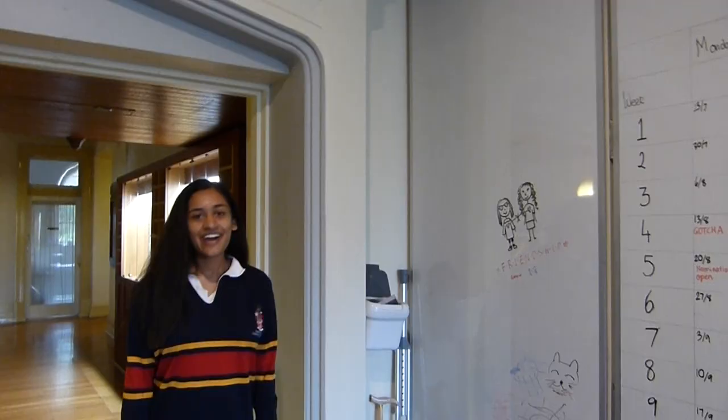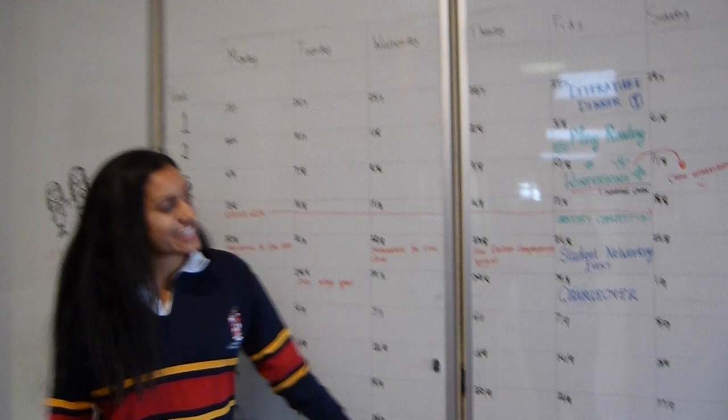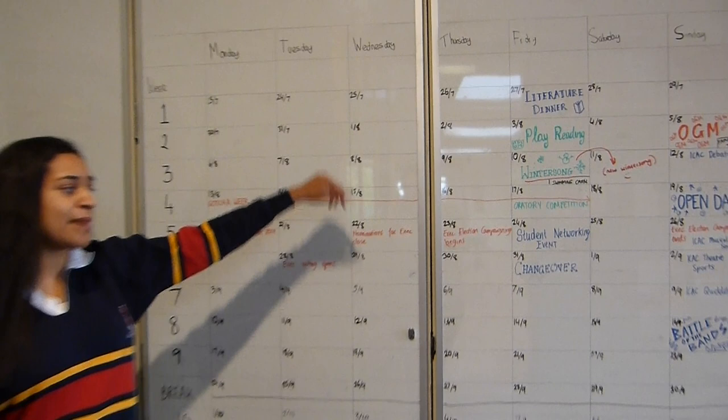So this is our student calendar. As you can see, we're all pretty busy here at JCH. We've got things like literature dinner, about all the bands, networking evenings, and student-led campaigns as well.